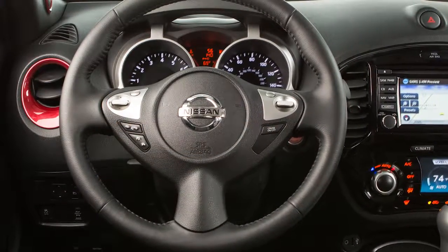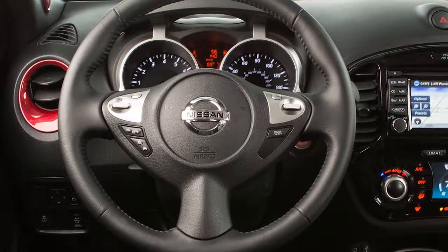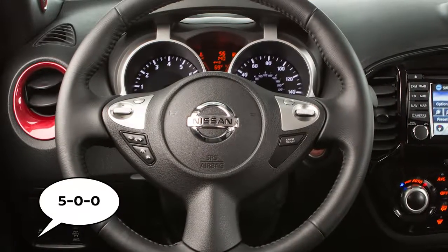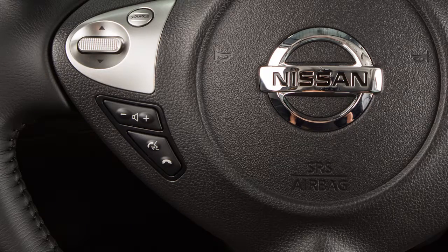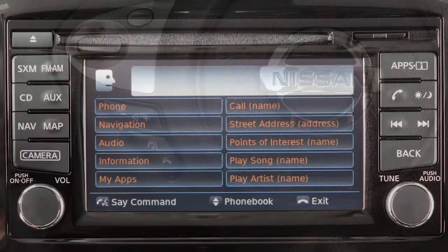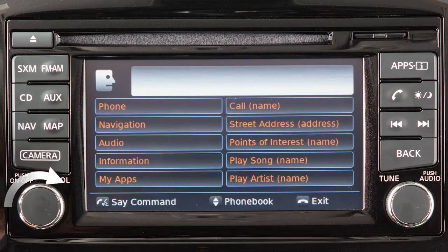Use single digits when speaking phone numbers. For example, 500 should be spoken as five, zero, zero. To increase or decrease the volume of the phone prompts, push the plus or minus volume control switches on the steering wheel or turn the volume control dial on the audio system.